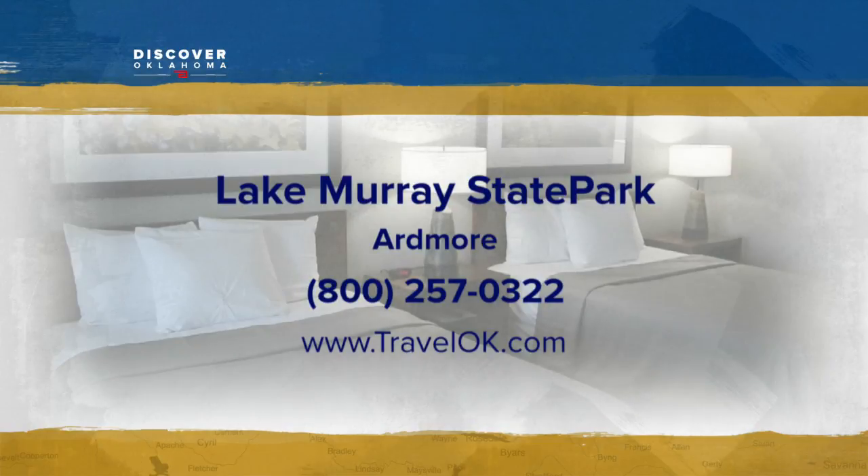Lake Murray Lodge is now accepting reservations for spring break, summer trips, anytime really. Head to our website TravelOK.com and click on State Parks to reserve your room today.